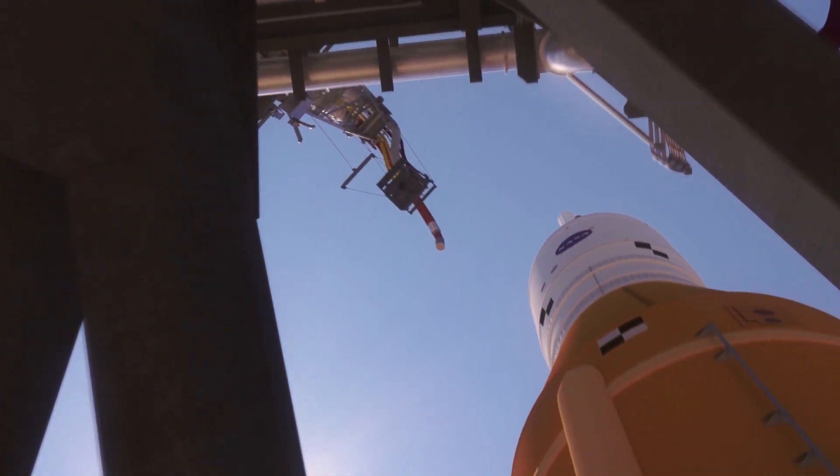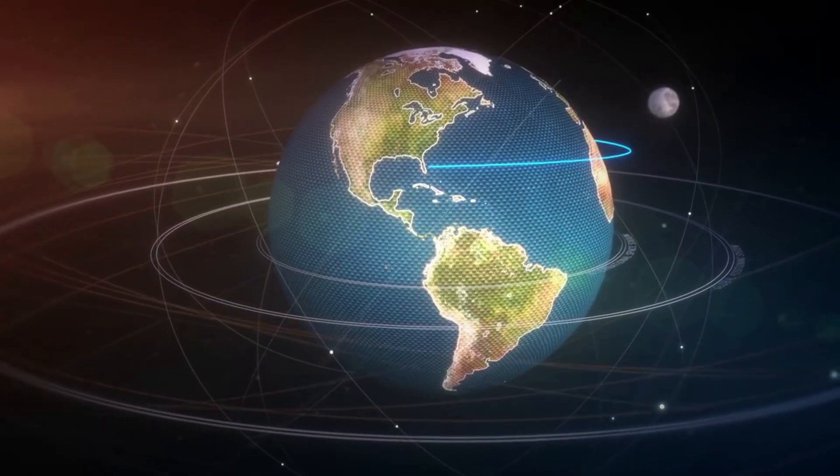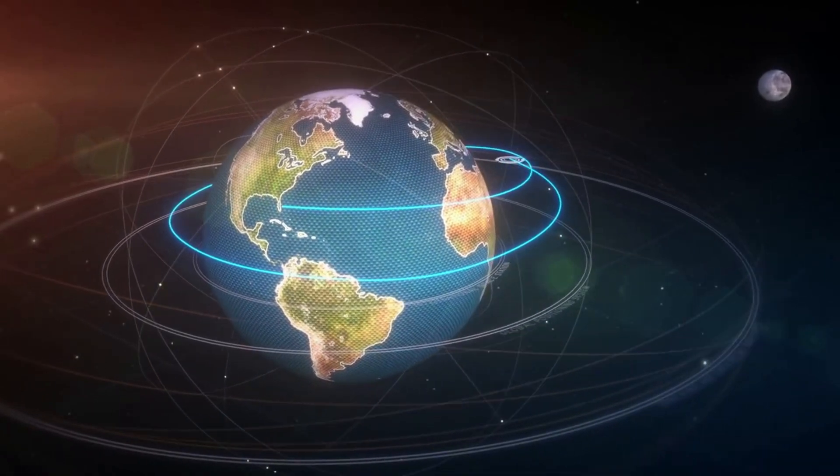The flight profile is called a hybrid free return trajectory. Orion will perform multiple maneuvers to raise its orbit around Earth and eventually place the crew on a lunar free return trajectory, in which Earth's gravity will naturally pull Orion back home after flying by the moon.